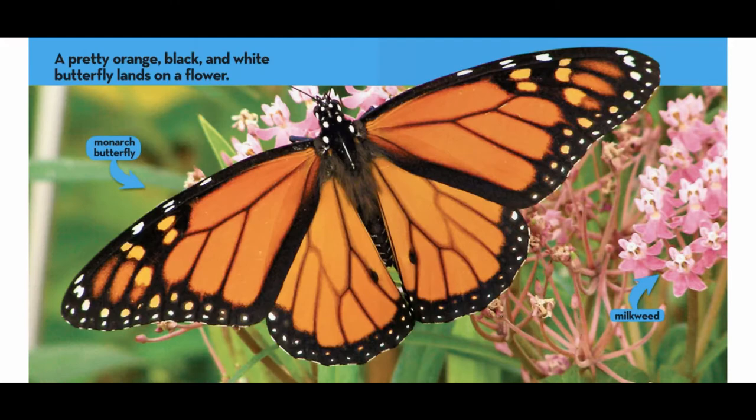Caterpillar to Butterfly. A pretty orange, black, and white butterfly lands on a flower. This is a Monarch butterfly.